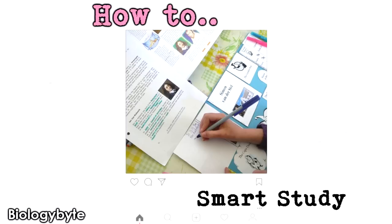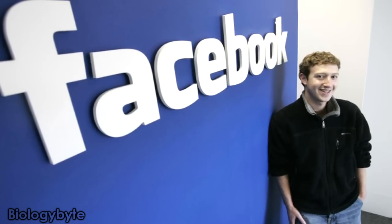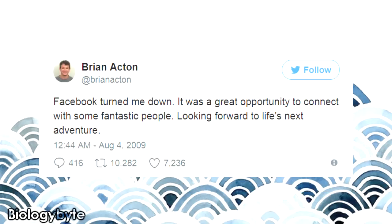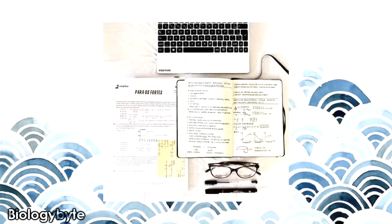How to smart study without making silly mistakes? Friends, because mistakes can be lethal. Like Facebook made the biggest mistake of not giving Brian Acton a job. After that, Brian Acton invented WhatsApp and Facebook had to buy WhatsApp for 19 billion dollars — Facebook's loss. But friends, we don't need such losses in our studies. So let's discuss our top four smart study tips.